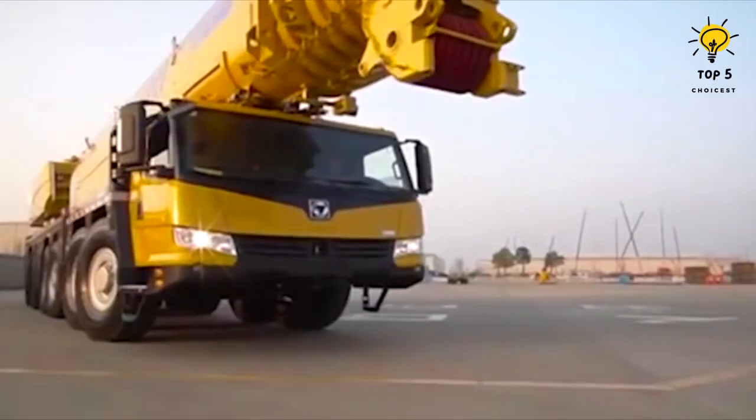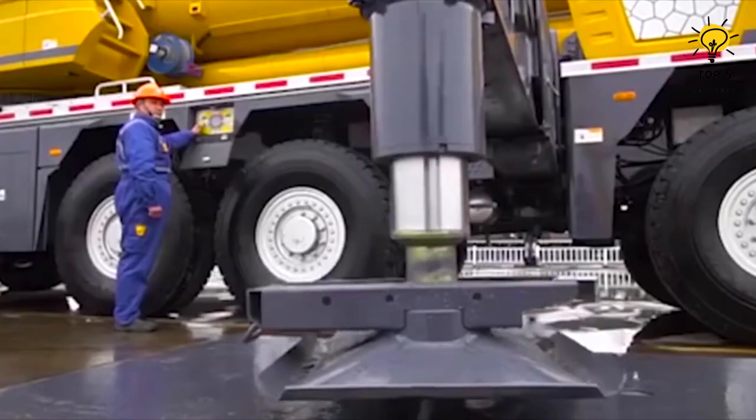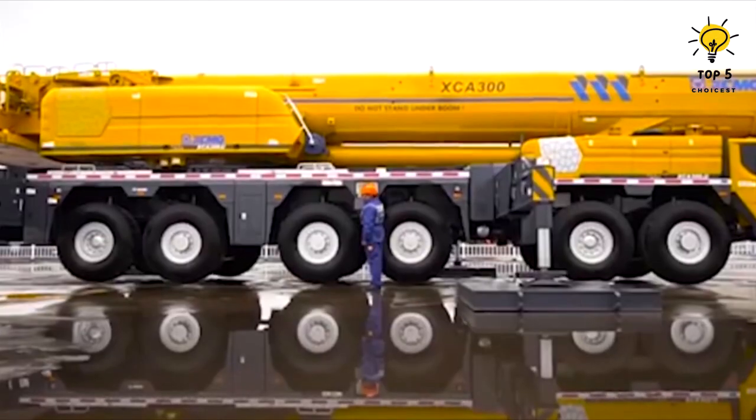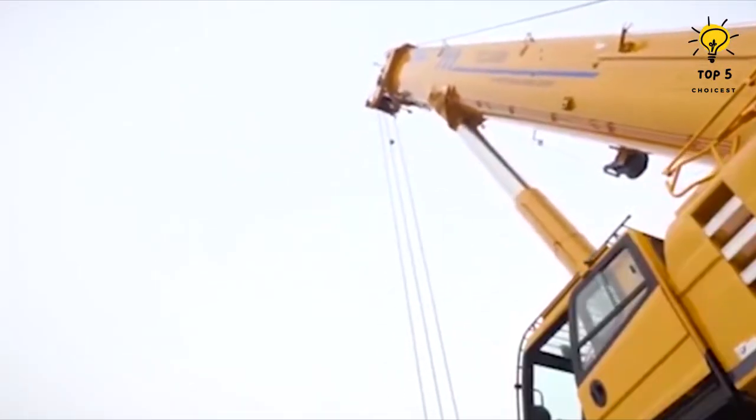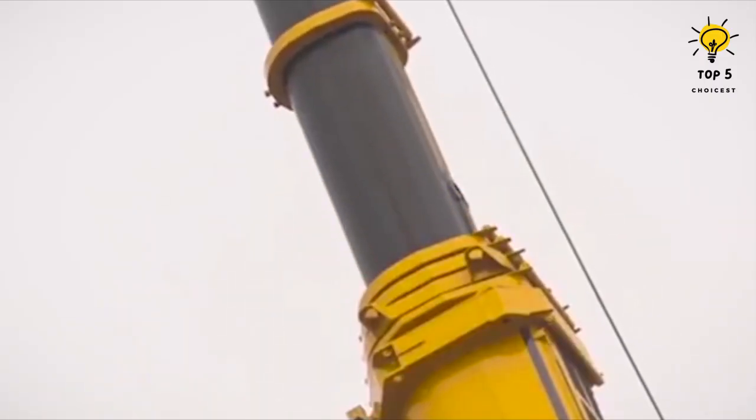The truck crane is powered by a robust engine packing 576 horsepower, enabling it to reach a top speed of 56 miles per hour. Its main boom can lift heavy loads of up to 300 tons and attain lifting heights of up to 262 feet.